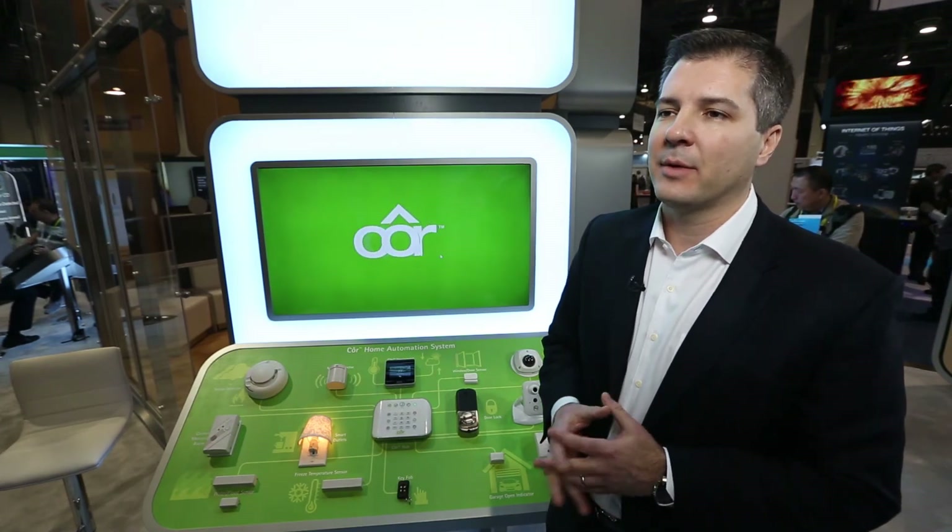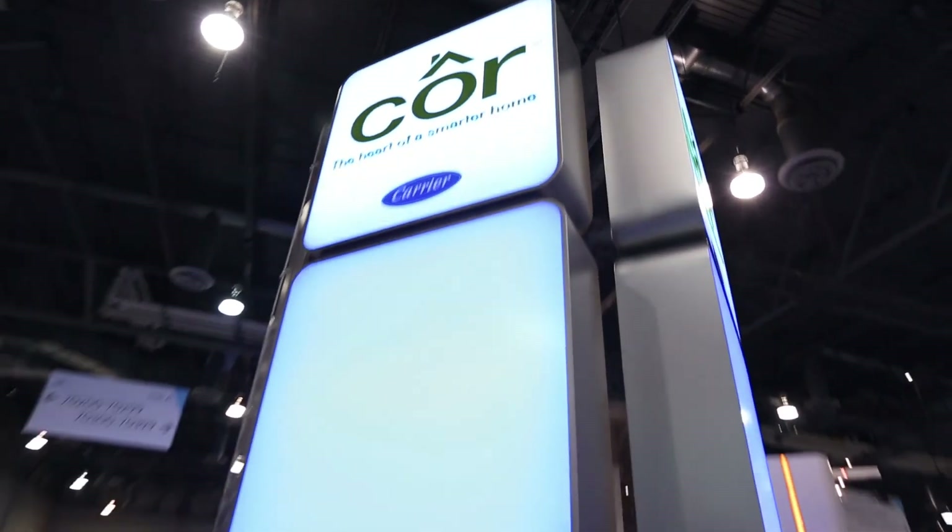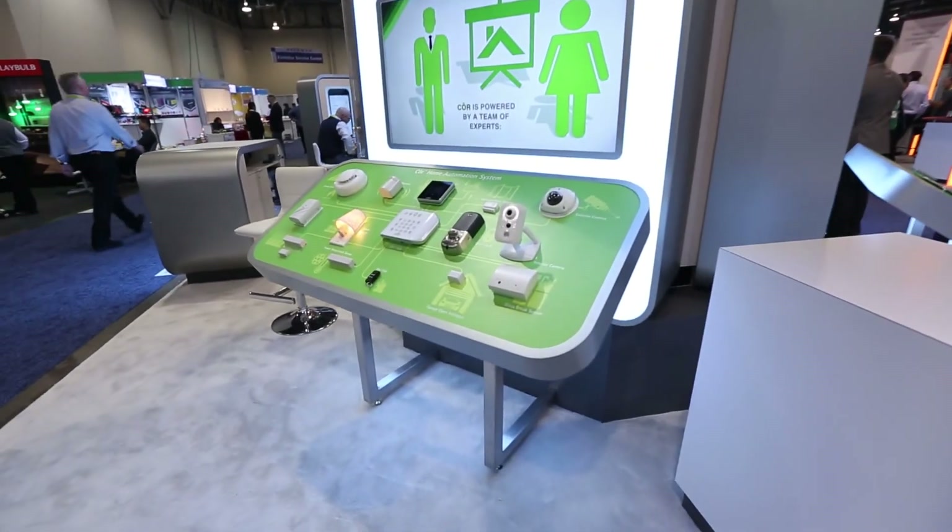With our pro channel, it gives them a new profit center to engage in beyond the HVAC system and Wi-Fi control. It allows them to expand their business and their profits in a broader home automation system.